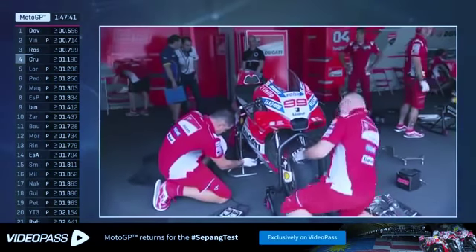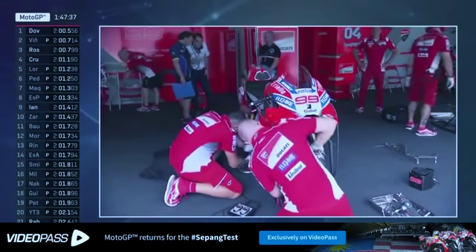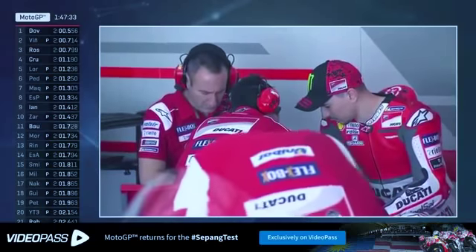Some more lap times coming in — keep an eye on the left-hand side of the screen. Cal Crutchlow goes up into fourth place, Tito Rabat also into 21st position. Just a few riders now out on track at the moment.